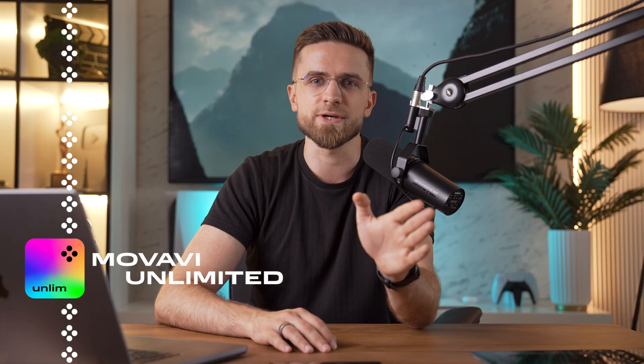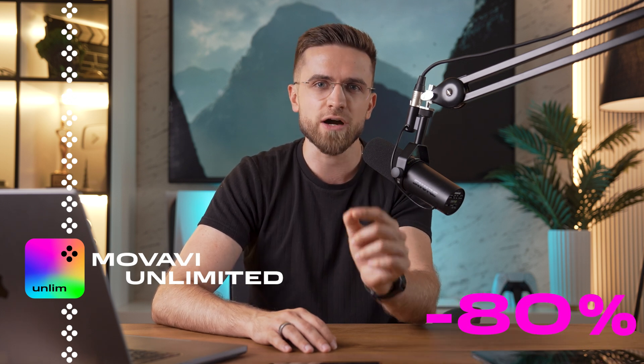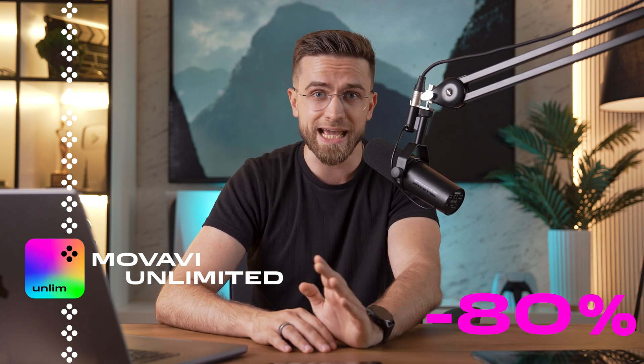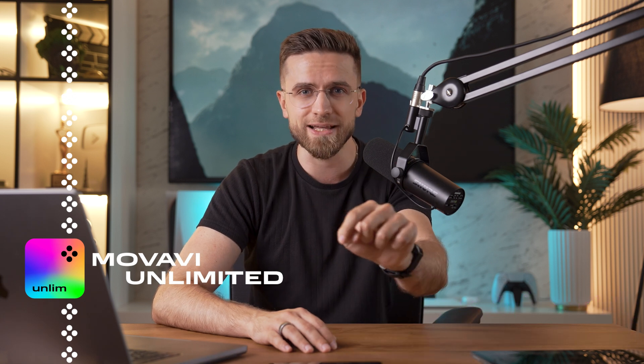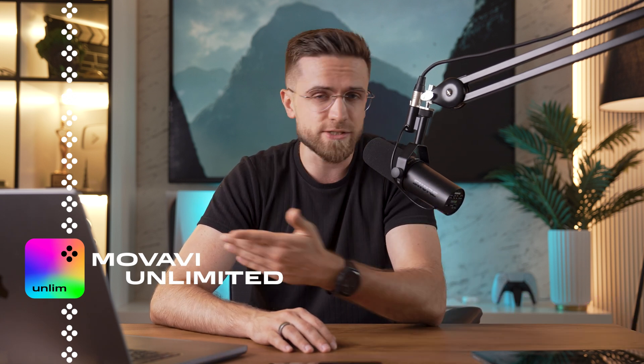So if you're tired of the struggles that come with video editing and you're looking for effortless and impressive results, I highly recommend giving Movavi Unlimited a try. Movavi's got a deal that's too good to pass up — an 80% discount on all the apps in the Movavi Unlimited plan. So don't wait, hit the link, and get yourself the ultimate video editing and production experience at a price you won't believe.